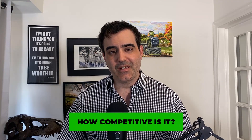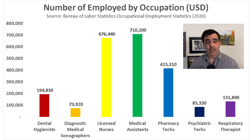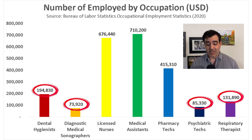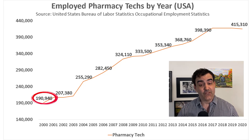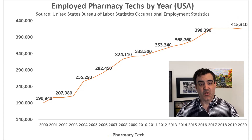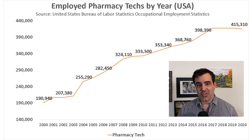The next question is: how easy is it to get a job? The barrier to entry is really low — you just need a high school diploma. In 2020, according to the Bureau of Labor Statistics, there were about 415,000 employed pharmacy techs in the workforce. This is less than medical assistants and licensed nurses, but vastly more than dental hygienists, psychiatric techs, and respiratory therapists. In the year 2000, there were 190,940 employed pharmacy techs, growing to 415,310 in 2020 — more than doubling in two decades.